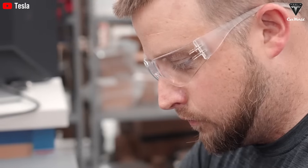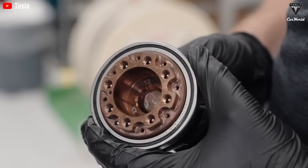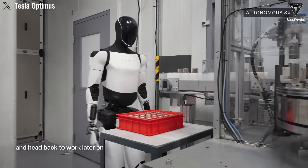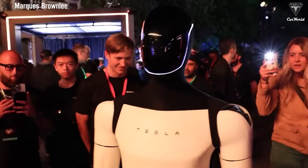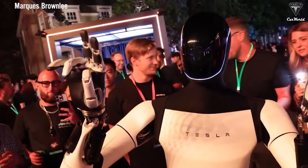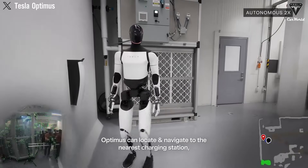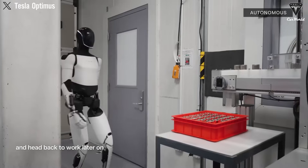Why is Tesla Optimus said to function like a human? Because its legs are designed to move with human-like precision. Whether climbing up or down stairs, lifting objects up to 20 pounds, or even helping you get up from a chair — no creaky joints here, just smooth, efficient movement thanks to Tesla's ground-breaking robotics advancements. If you drop something on the floor, Optimus will pick it up. If you need assistance getting into the kitchen, it will be right there, keeping you steady. And the best part? It never gets tired. Optimus can operate continuously for 20 hours on a single charge — that's about 9 hours longer than most of us can manage.